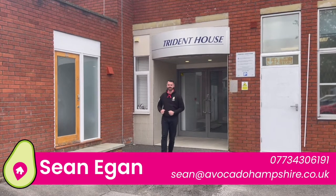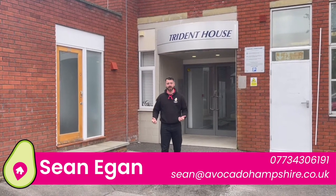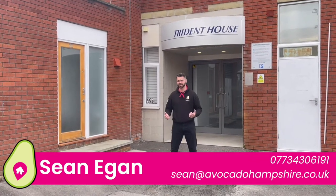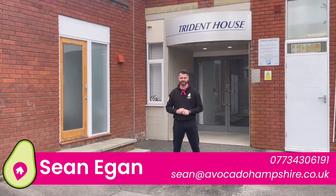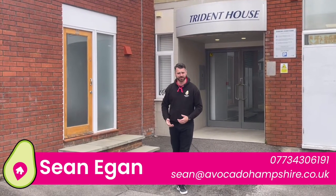Hi guys, I'm Sean from Avocado Property. Today I'm going to show you a stunning one-bedroom first-floor apartment, only built in 2019 with a lease of close to 999 years. The property is a fantastic investment for a first-time purchase.